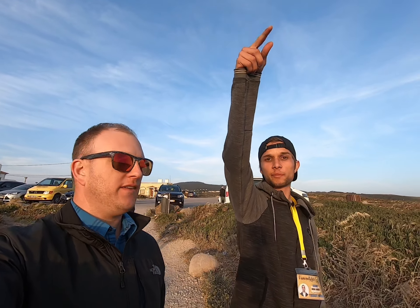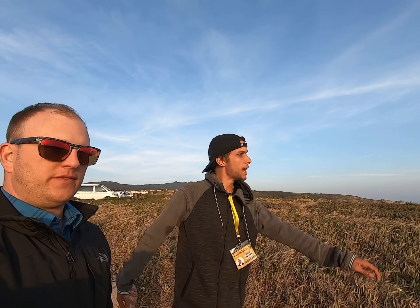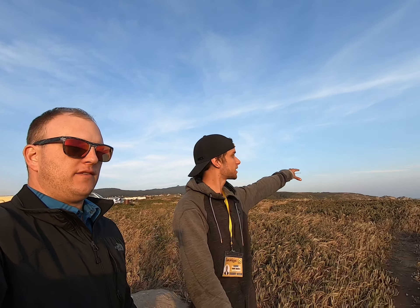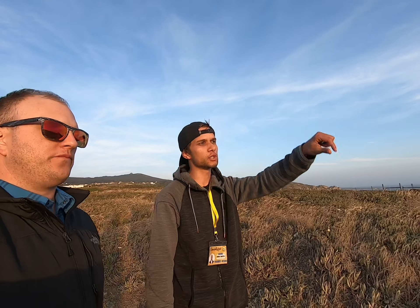Now we are at the most western point in all of Europe. And on the other side, we've got basically the American continent — most precisely Washington DC. We have the sunset almost here and we've got some amazing coast views for the west coast of Sintra, and to the left the coast of Cascais, where we are going next. Over here we have the cross with the coordinates, sea level, altitude, and longitude. It's a very popular destination here in Sintra.